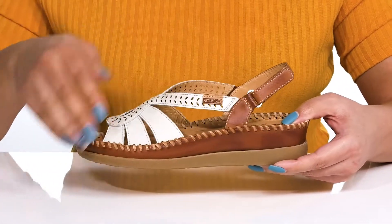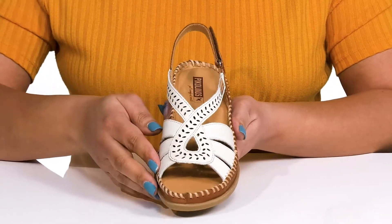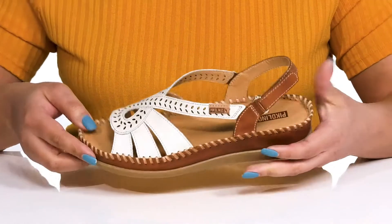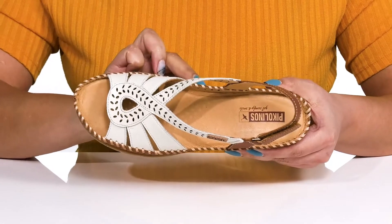They have a two-tone look with a twisted design on the vamp and cut-out detailing, giving you a dressy and stylish look that's perfect for a lunch date. Inside there is a leather lining with a generously cushioned footbed to keep you comfortable all day.